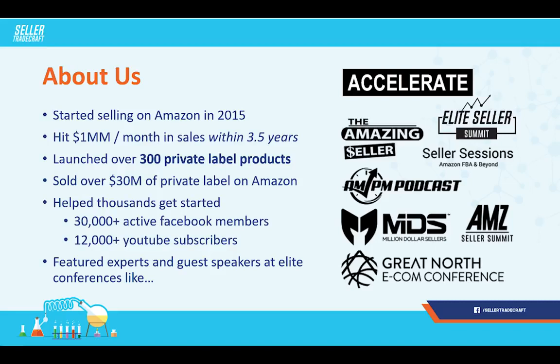One of the most rewarding parts of this business is that I've been able to help a ton of new and even some advanced sellers build their business to the next level. We've got about 30,000 people that are active Facebook members, as well as 12,000 YouTube subscribers — thanks to all of you. We've also been featured as experts and guest speakers at a bunch of the top Amazon conferences, from the Elite Seller Summit to Accelerate, MDS Seller Summit, and the AMPM Podcast.